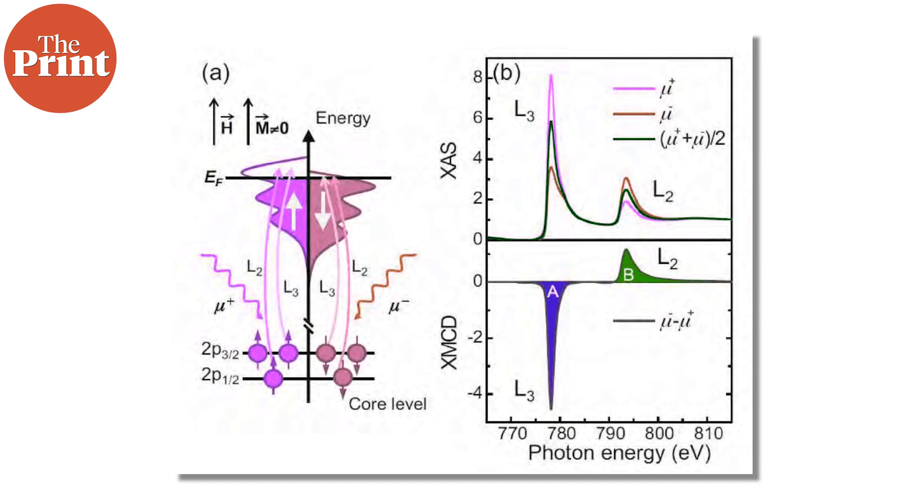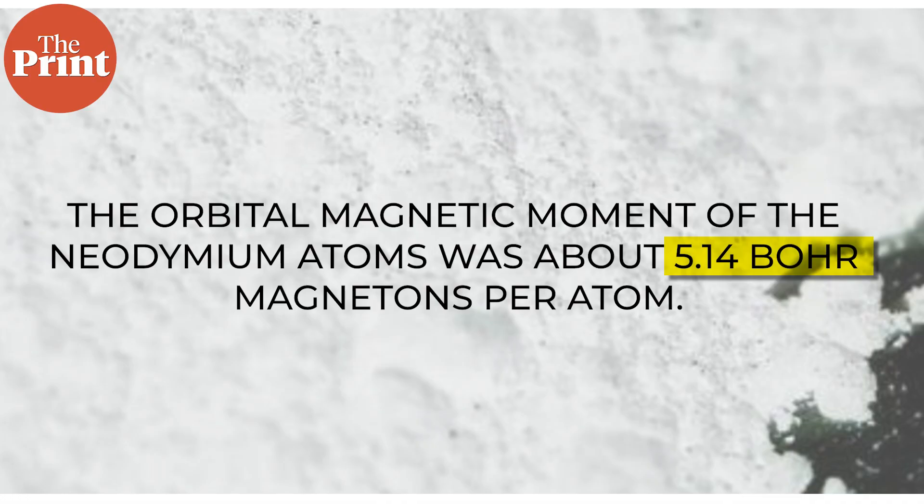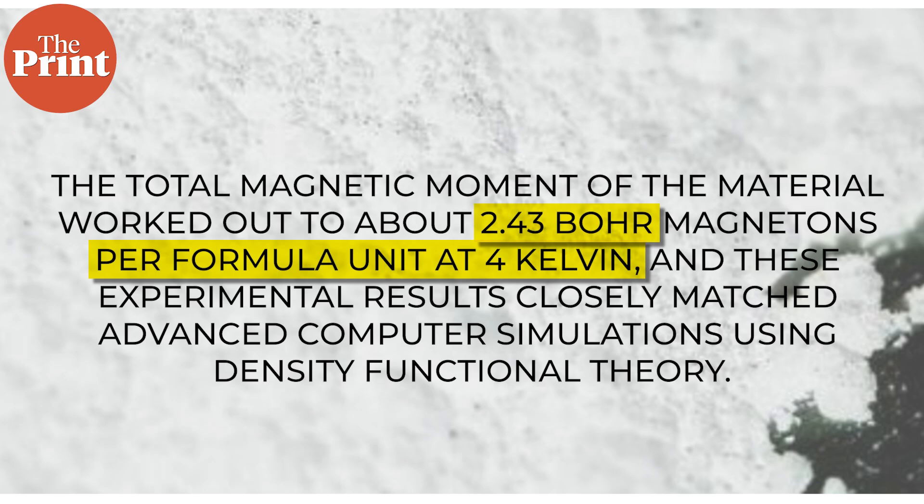To understand where this magnetism was coming from, they used a technique called X-ray Magnetic Circular Dichroism, or XMCD. This uses special X-rays from a synchrotron facility and allows scientists to separate the contribution from electron spin and electron orbital motion. What they found was remarkable. The orbital magnetic moment of the Neodymium atoms was about 5.14 Bohr magnetons per atom — that's very large. In many materials, the orbital part is tiny or almost zero. The total magnetic moment of the material worked out to about 2.43 Bohr magnetons per formula unit at 4 Kelvin, and these experimental results closely matched advanced computer simulations using density functional theory.